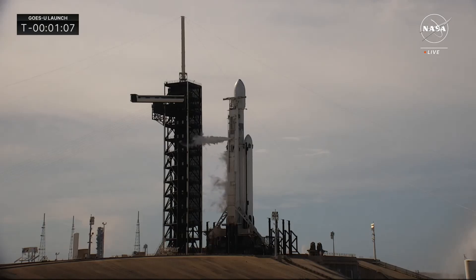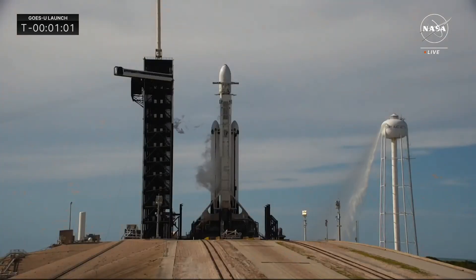In a few seconds we will arm the flight termination system, and Falcon will be in startup. Falcon Heavy is now in startup, meaning the Falcon Heavy's flight computer is in control and will guide the rocket through the last seconds before liftoff.